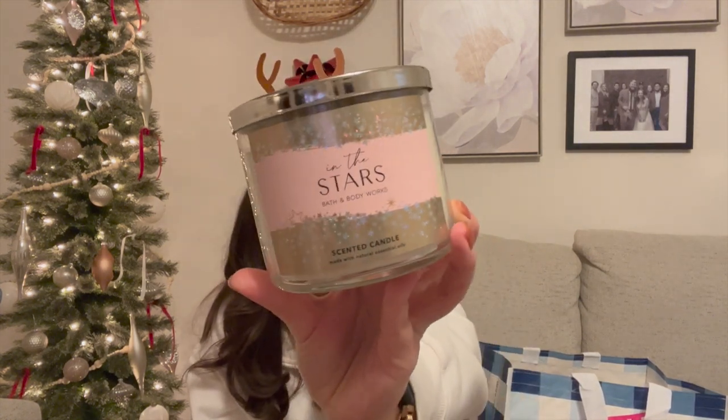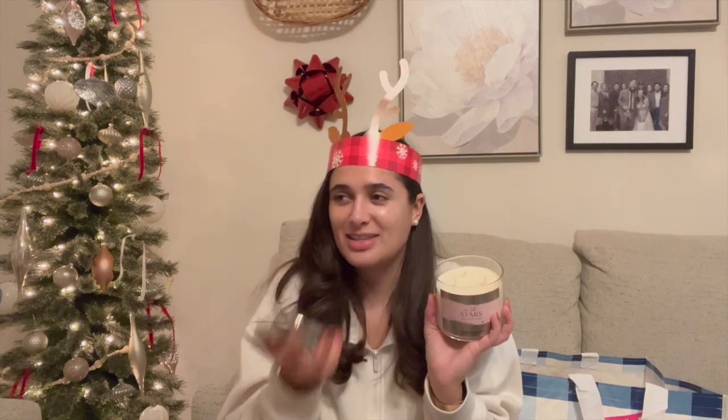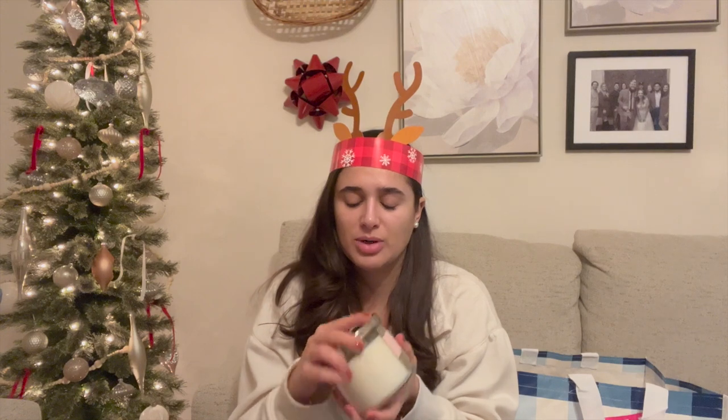The first candle I picked up is In the Stars from the body care collection. I smelled this one at the other store but didn't really care for it that much. But something about being at that store made me think this would be really great to burn in my bedroom. The notes are Bergamot Champagne, Night Blooming Water Lily, and Pink Salted Amber. It smells great — really bubbly, fresh, and really pretty. So that is In the Stars.